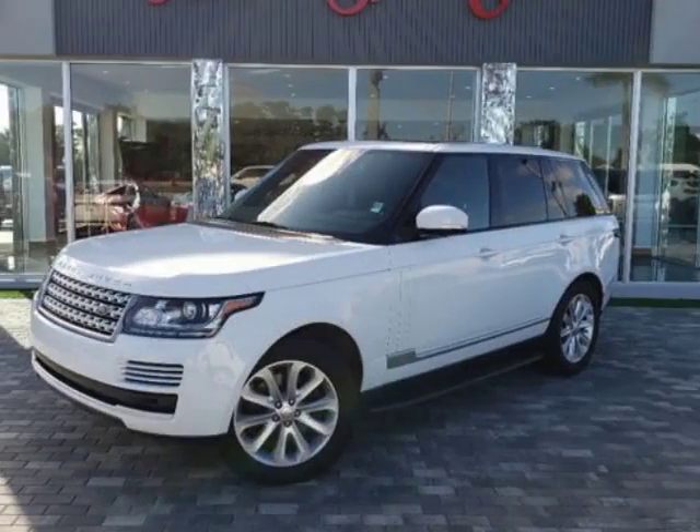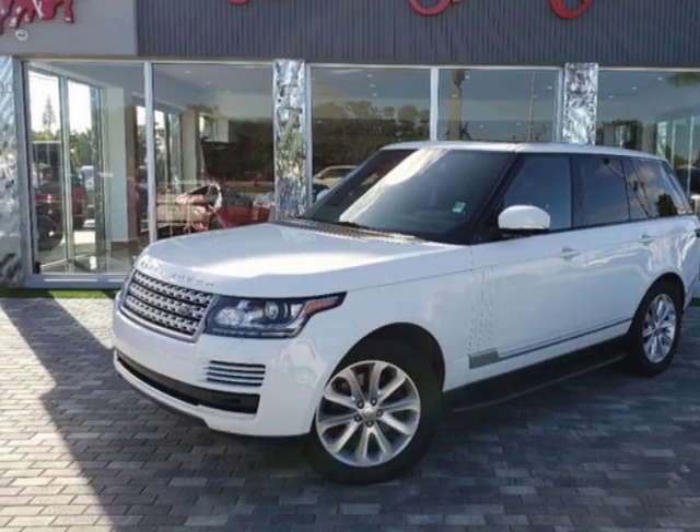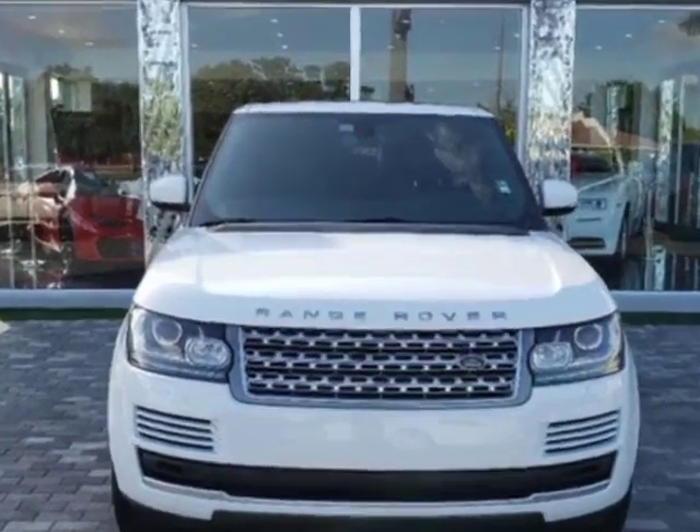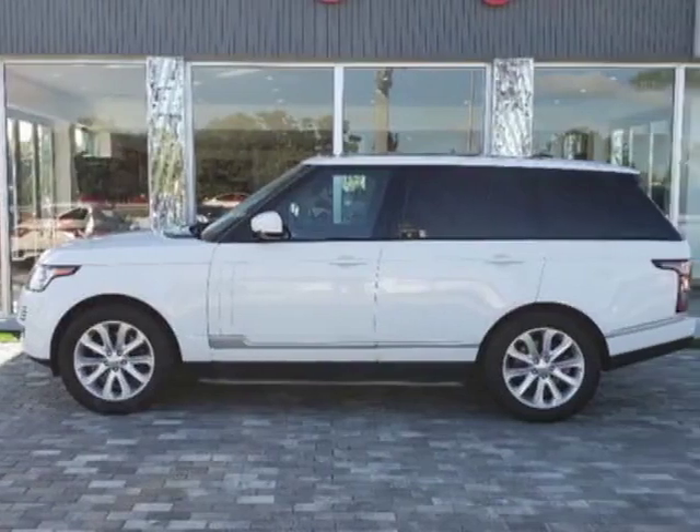Come take a look at this 2014 Land Rover Range Rover. This Range Rover has just under 28,000 miles. For your protection, a service contract is available.